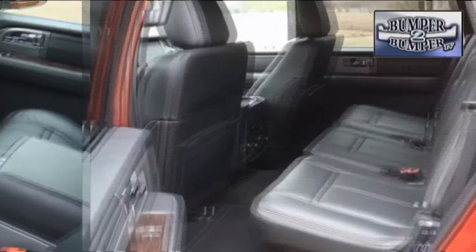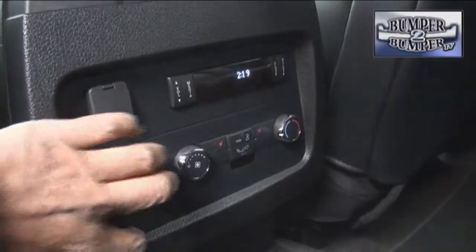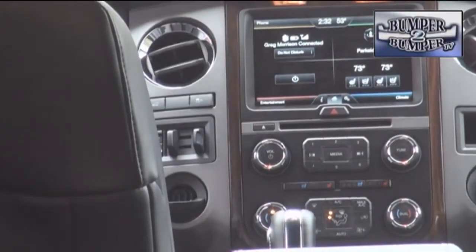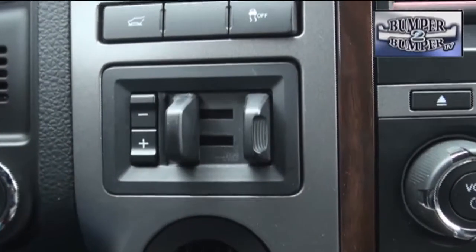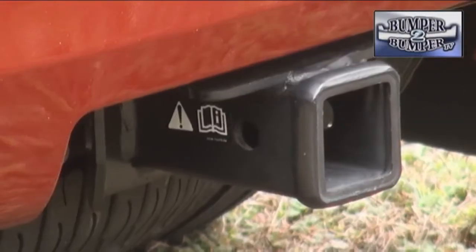The front seat and second row are both big enough for people to have plenty of legroom, with outlets to recharge mobile devices and portable digital games. The center stack with a Sync interface does what we've come to expect from Ford in terms of responding to voice commands, but that technology is getting a little long in the tooth.